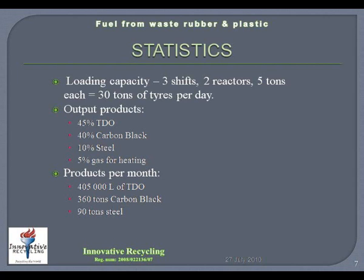From the 900 tons of tyres put through the system per month, 405,000 liters of tyre-derived oil will be formed, 360 tons of carbon black, and 90 tons of steel.